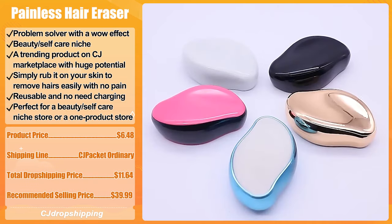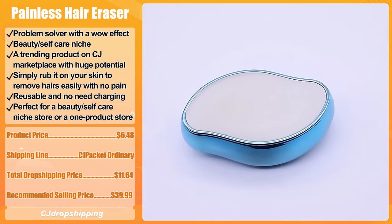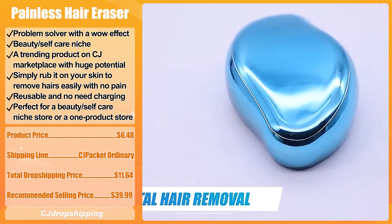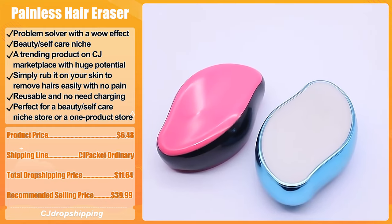We think it is perfect for a beauty and self-care niche store or a one-product store. The product price for the Painless Hair Eraser is $6.48. The recommended shipping line is CJ Packet Ordinary, and the total dropshipping price is $11.64. The recommended selling price is $39.99.